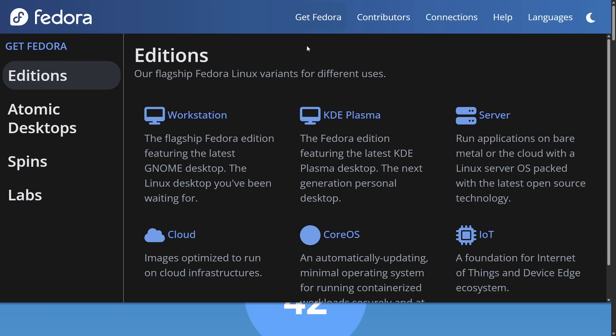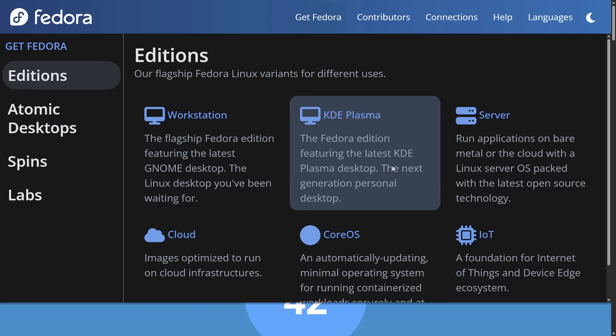Now let's talk Fedora and the latest additions. KDE Plasma has been offered by Fedora as an official workstation edition — no longer just a spin. And why this is important is because we're seeing major upgrades in KDE Plasma when it comes to Wayland as well.